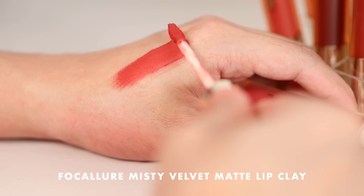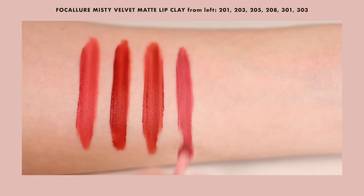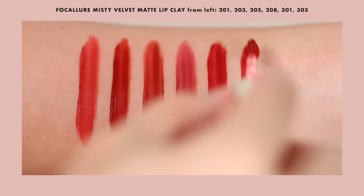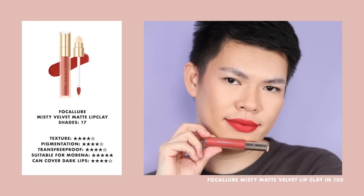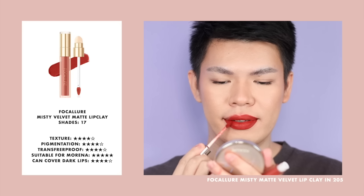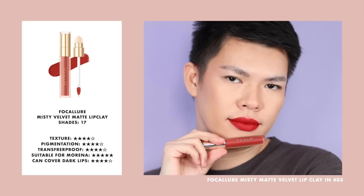This one is the Focallure Misty Velvet Matte Lip Clay. Let's do a kiss test. Shades I used are 103 in the outer and 204 in the inner. I love how it turned out — another lip product that's perfect if you're looking for faded ombre lips. It has a built-in sponge with a blur tip, so basically all you have to do is use the sponge tip to blur the edges.